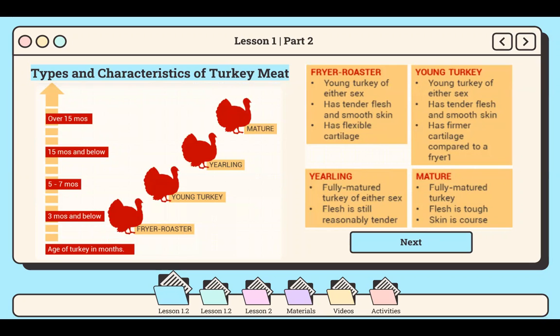Now let's talk about types and characteristics of turkey. Turkey, as well as all other poultry, is described and classified using a number of different criteria. Number one is kind, which describes whether the poultry is a turkey, chicken, duck, or others. Next is class, which describes how the poultry is categorized, such as fryer or roaster. Third is grade, which describes the quality of the bird based on standards and guidelines. The common grades for poultry are A, B, and C, with A being the designation for the best quality.